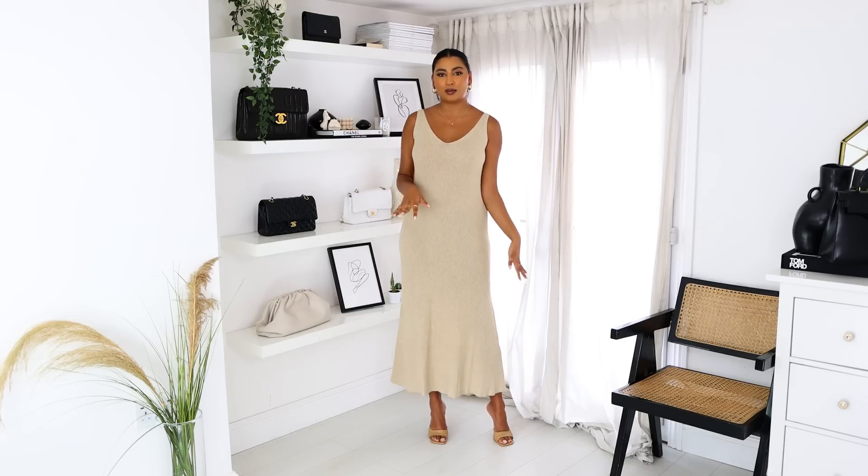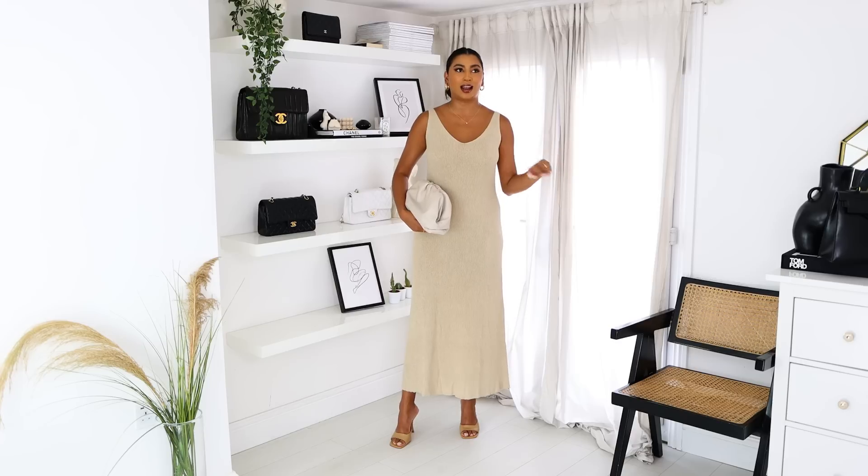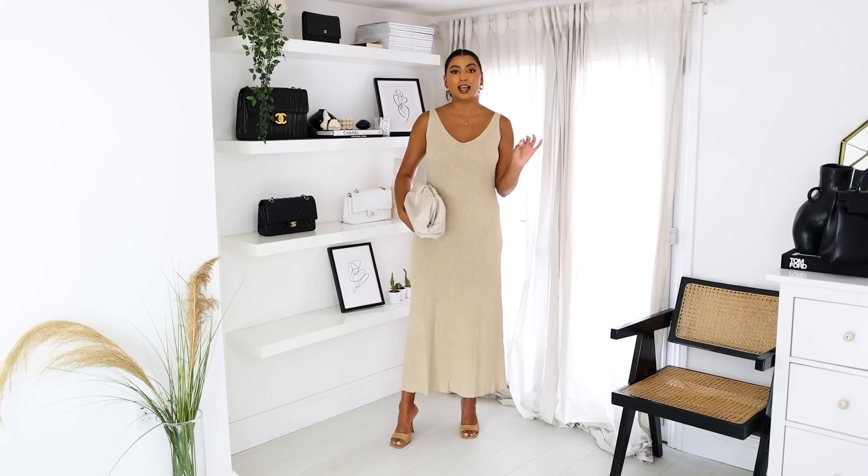This next dress is a knit maxi dress, which I love, and it's perfect when it's a bit cooler. It's currently raining right now so I'd wear this on a rainy day when it's a little breezy — I'd pop on a trench coat and pair it with trainers. I started this look with heels and a pouch bag because I love knit dresses so much and love dressing them up, but for a rainy day the trench coat and trainers combo is literally my go-to outfit.